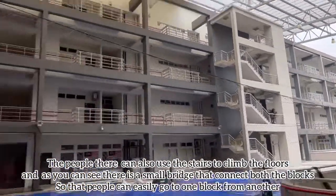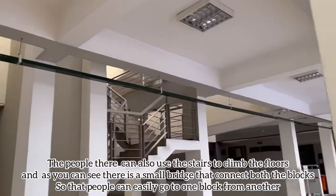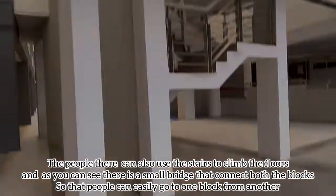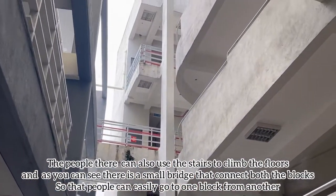As you can see, there is a small bridge that connects both blocks so that people can easily go from one block to another.